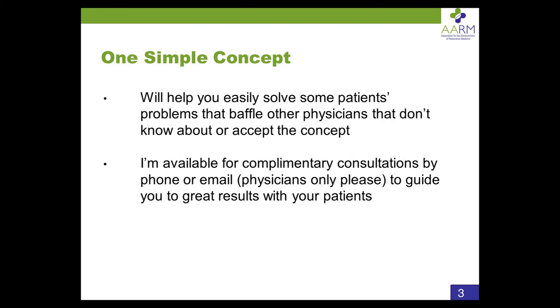The simple concept we're talking about is thyroid hormone expression. I'm going to equate that to body temperature. It depends on thyroid hormone transport, uptake and conversion, as well as thyroid hormone production in the thyroid gland. It's not just about the TSH. It's not just about the thyroid blood tests, as if the thyroid gland's hormone production were the only factor in expression.